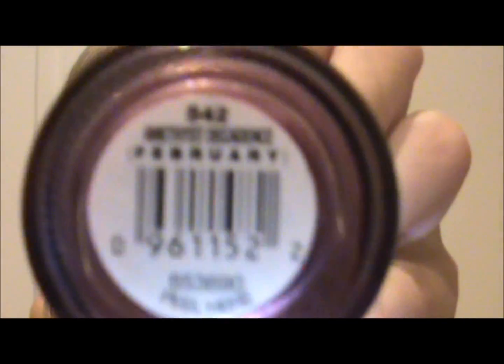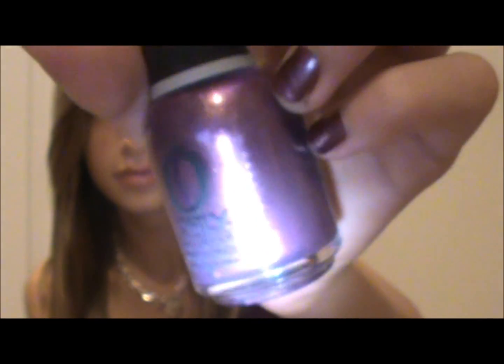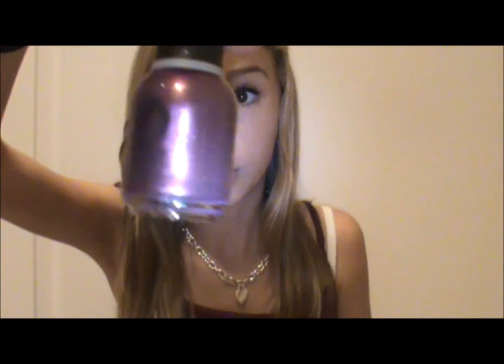This color is Amethyst Decadence — I have no idea how to say that — and this is by Orly. Compared to my other OPI colors, you can tell it's more of a purpley color. And it does have silver sparkle in it, which is really pretty. I like Orly nail polishes.